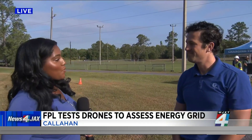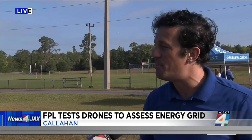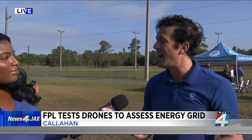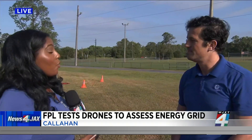At FPL, we're constantly working to improve reliability for our customers in good weather and bad. One way we do that is by leveraging technology. Drone technology allows us to assess damage to overhead power lines and find out what's going on with the power line. We use high-definition cameras to give us a bird's eye view of what they're seeing along the power line.